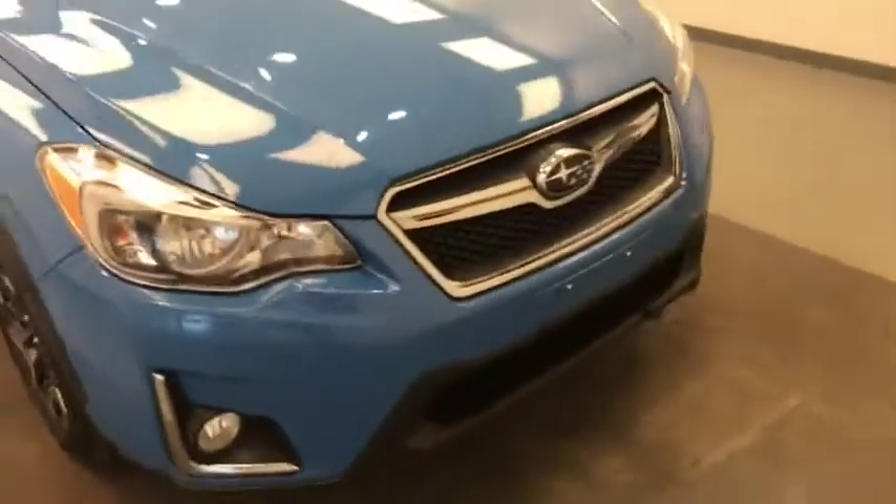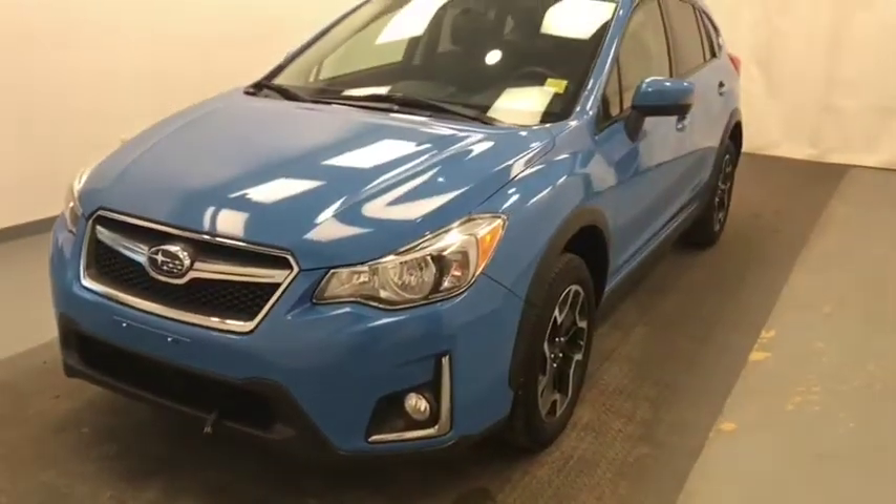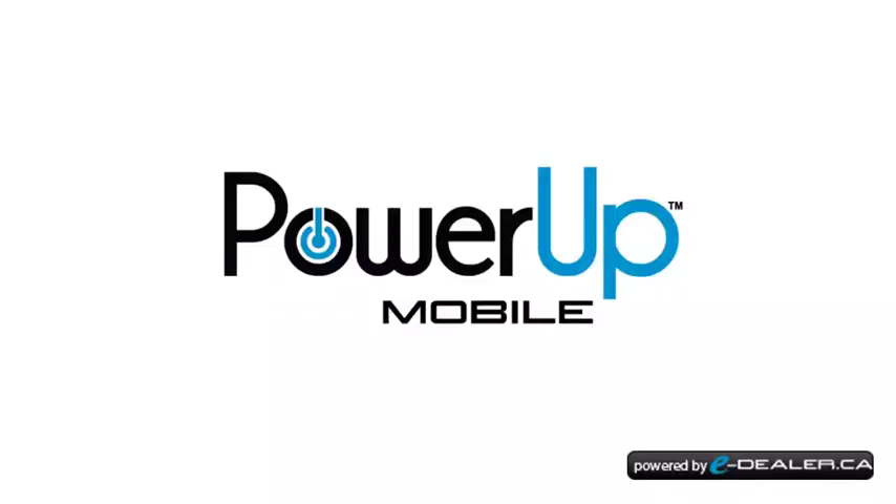Once again, we're viewing stock number 172395 on a 2016 Subaru Crosstrek. Our exterior color is blue. We'll see you next time.